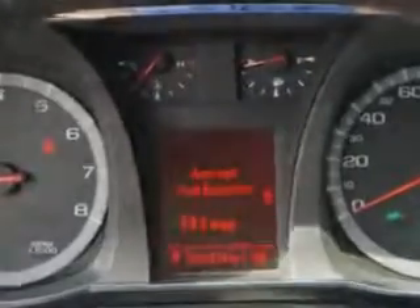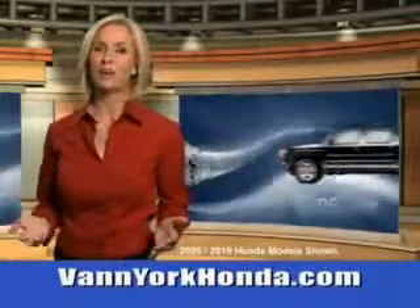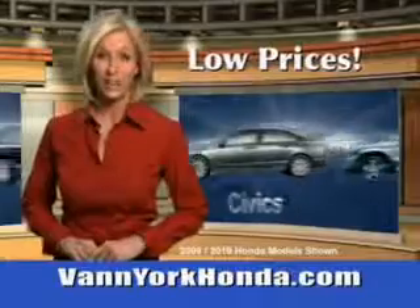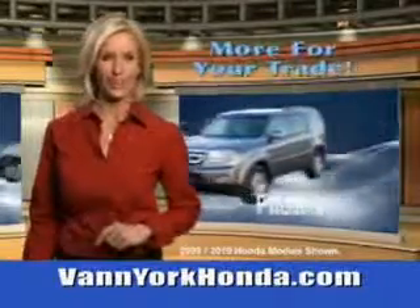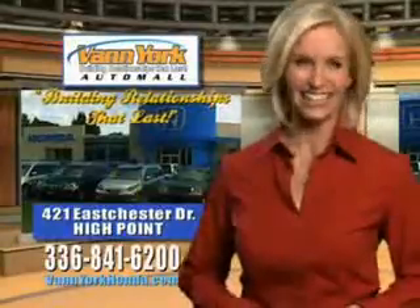See us at Vann York Auto Mall today. Vann York Honda at the Auto Mall — low prices on new and certified Hondas. Great selection, great service, and more for your trade. Vann York Honda, building relationships that last.